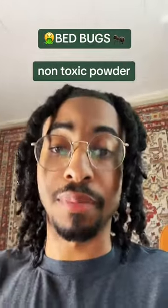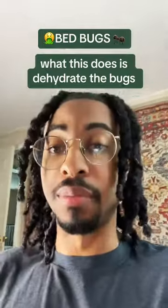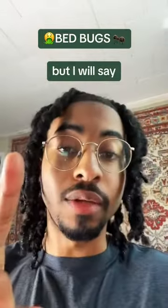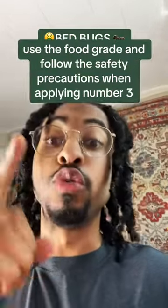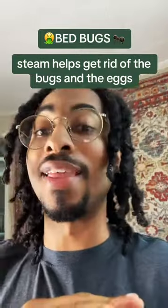Key point number two: diatomaceous earth. It's a natural, non-toxic powder, so you can sprinkle it around the area. What this does is dehydrate the bugs and kills them. Don't make the mistake that others did — use the food grade and follow the safety precautions when applying.